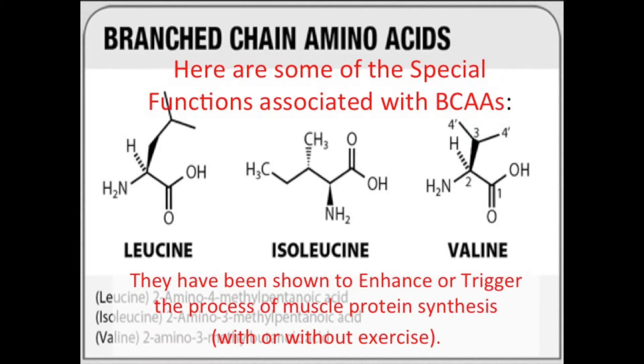Here are some of the functions associated with branched chain amino acids. They have been shown to enhance or trigger the process of muscle protein synthesis, with or without exercise.